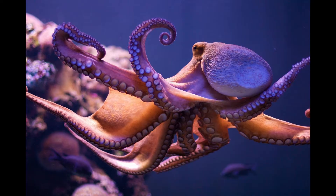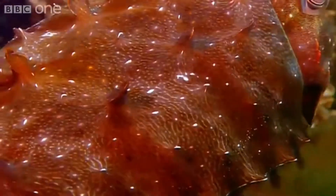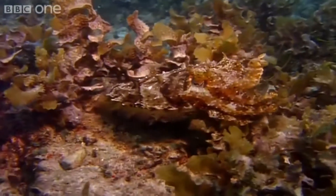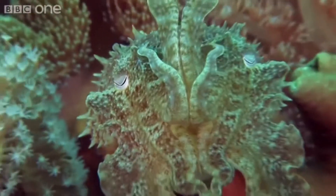Cephalopods such as octopuses, cuttlefish, and squids are fascinating creatures, capable of completing complex tasks and even able to form mind-boggling camouflage. This camouflage has been a topic of interest since their discovery, and we are now forming conclusions of how these creatures formed such beautiful shapes and colors.